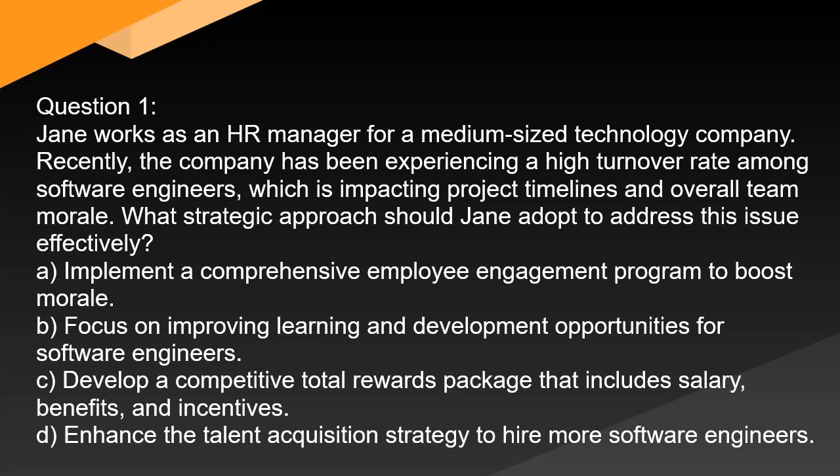A. Implement a comprehensive employee engagement program to boost morale. B. Focus on improving learning and development opportunities for software engineers. C. Develop a competitive total rewards package that includes salary, benefits, and incentives. D. Enhance the talent acquisition strategy to hire more software engineers.